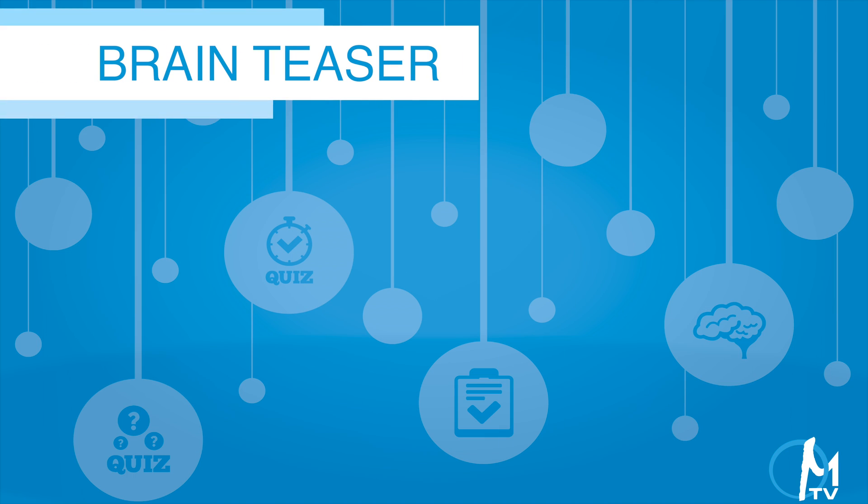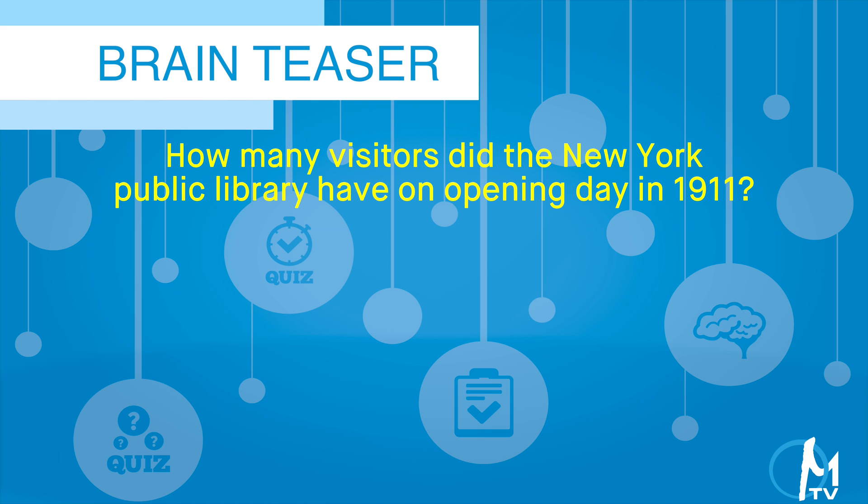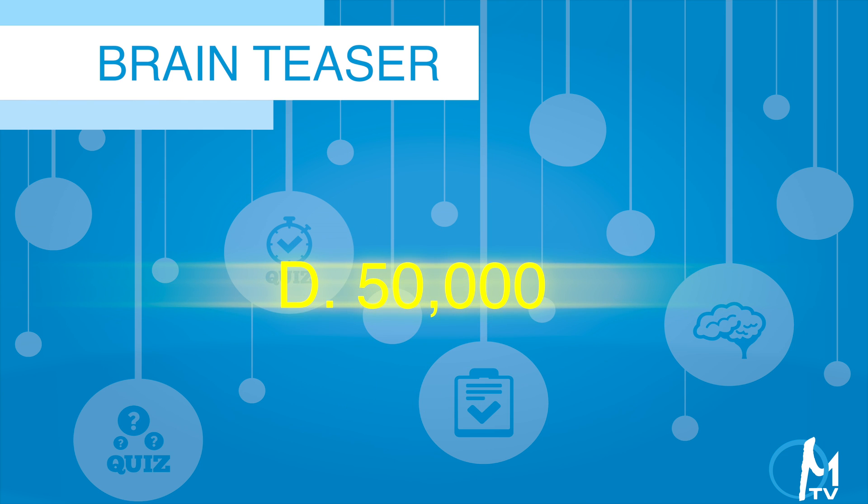Let's try a brain teaser. How many visitors did the New York Public Library have on opening day in 1911? Was it 50, 500, 5,000, or 50,000? The answer is 50,000.